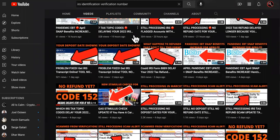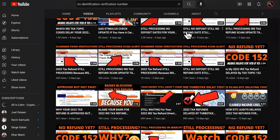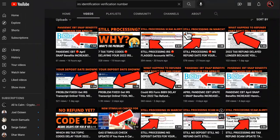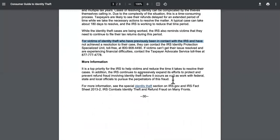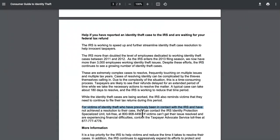Look, you might have a letter telling you that you need to verify your identity, or an IRS code like 971 or 570. That's what you need to do. But the problem is people have been giving out the wrong number — they've been giving you the number to the identity theft section.